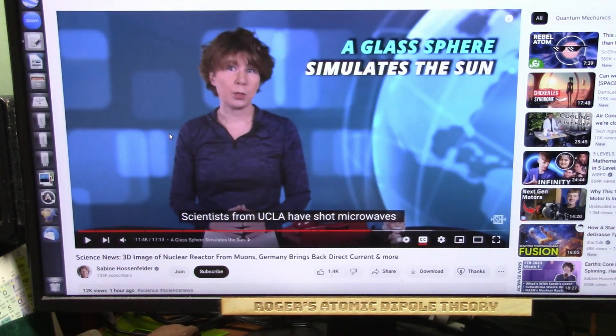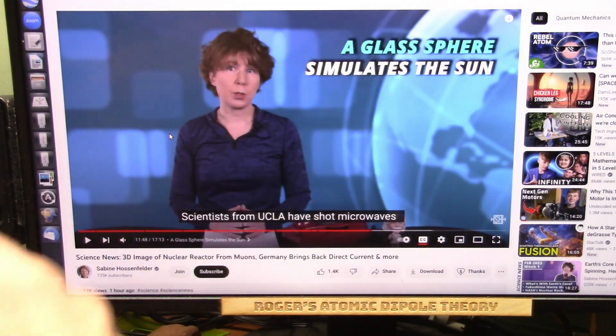Okay, my friends, this is going to be fun. This is Sabine Hossenfelder, and she's talking about muons and how they are trying to understand them.